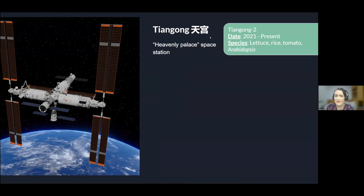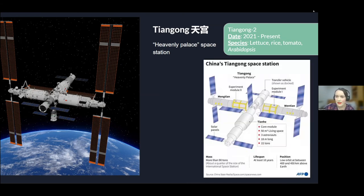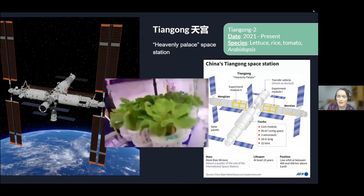We also have the Tiangong space station, specifically Tiangong 2, which is currently being built. Species studied include lettuce, rice, tomato, and arabidopsis. Most of the research is done in the Wentian module. Interestingly, this was one of China's first times actually letting plants germinate in space, and you can see here an image of some lettuce that was grown on the space station.